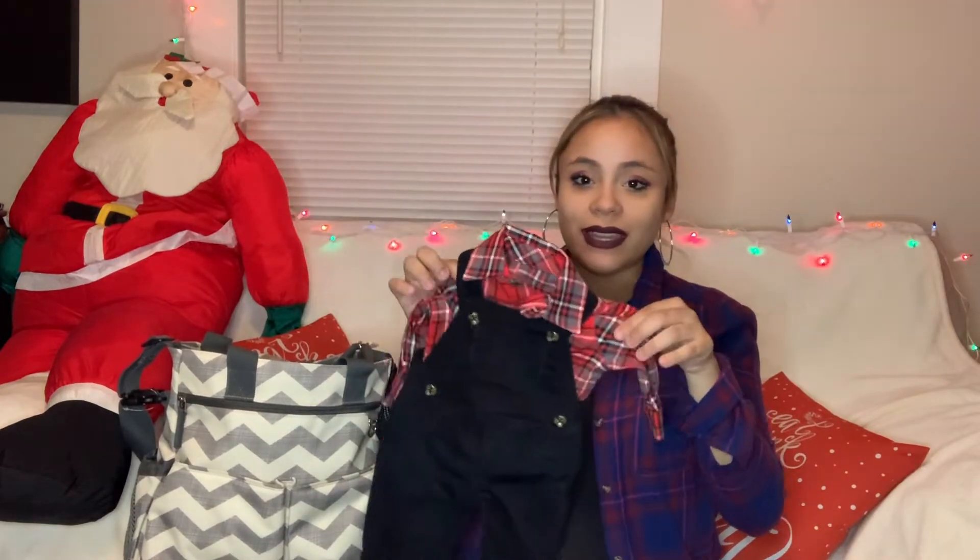Some of the moms in the group chat suggested bringing a special picture outfit so you can take your baby's first photos in something nice. I decided to go with this one - it's kind of like a holiday outfit, I really like it and I feel like he'll be comfortable in it. This might not be the best outfit to take him home in since I live about 30 minutes from the hospital and I don't want him to be uncomfortable.